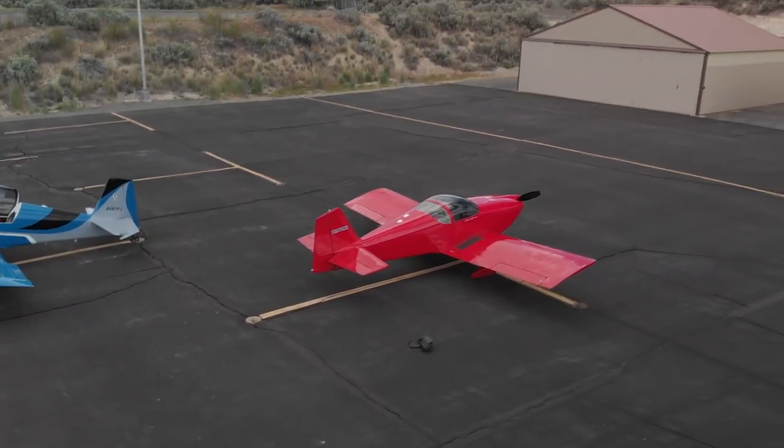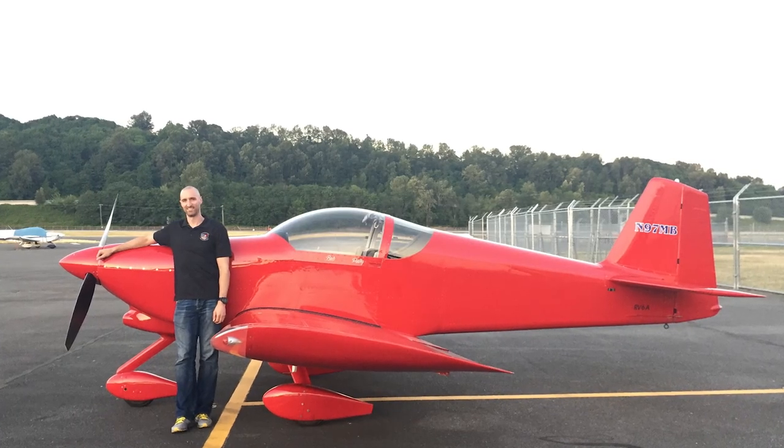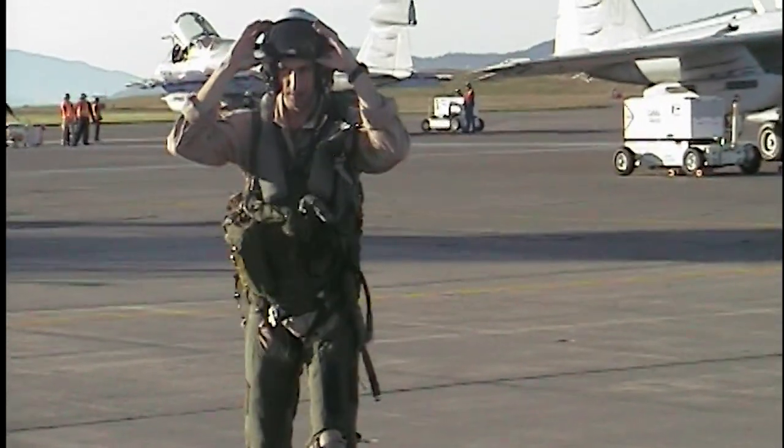In comparison, the RV6A I have — I looked on Barnstormers and there were some similarly outfitted. The avionics weren't quite as nice, but they were coming in around $100,000. I got my plane at $65,000 a few years ago, and you can find planes in that price range outfitted pretty nicely these days. No brainer on cost — it definitely goes to the Vans RV6A. That said, in the Marine Corps, they paid me to fly the Prowler, so not quite a perfect comparison.